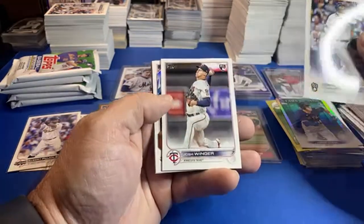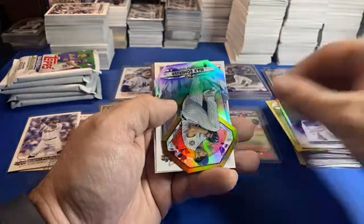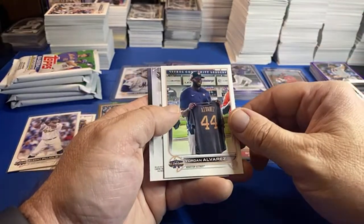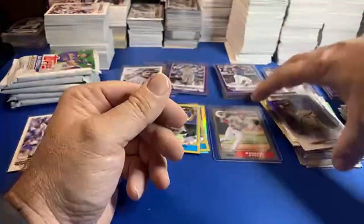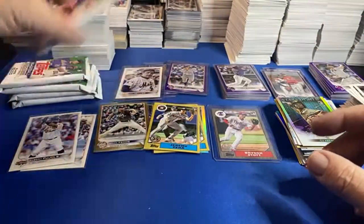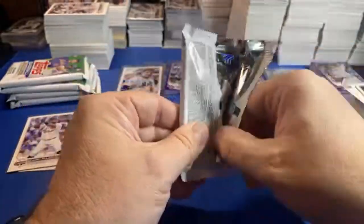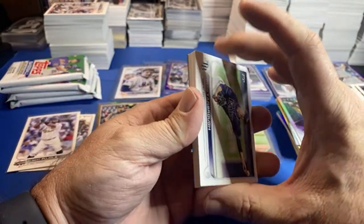Chris pulled a Julio! 35th. We got a Scherzer, Jordan Alvarez, CJ Abrams. Do you put sets together and sell them? Yes, John and I need to get to work on that — big time!